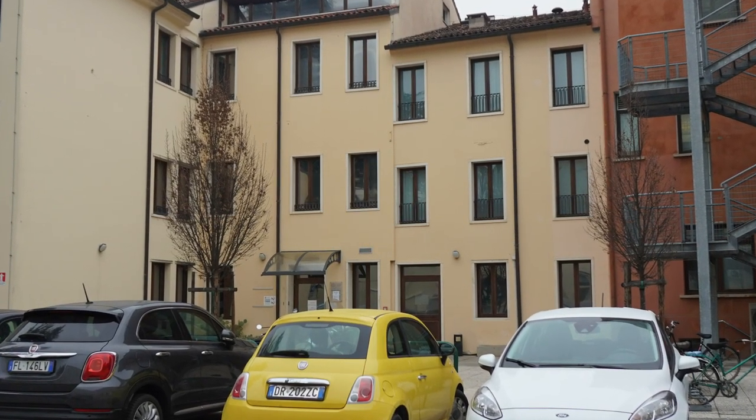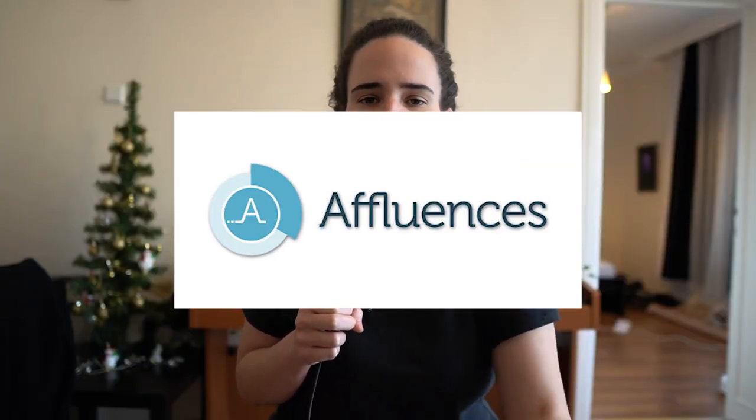Hesang told me about this really cool app that people use — I think it was called Affluent — and basically in it you can see all of the libraries in Padova and their current capacity, so you can check if you can get a seat. So you're not limited to just the libraries on campus. I think it's really cool that you can see the different libraries in the city and their relative capacities. That's about it for the facilities — kind of limited.